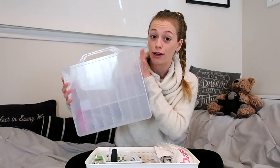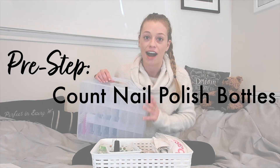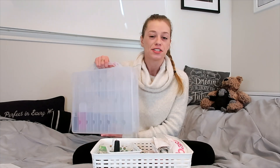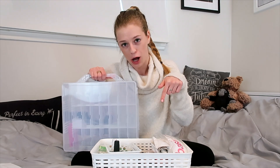Now let's talk about how to make the transfer. A pre-step would be to go ahead and count the number of nail polish bottles you have so that you know whether you need one container or two, because there is a max capacity and you don't want to end up with overflow and have to resort to the original basket option yet again.